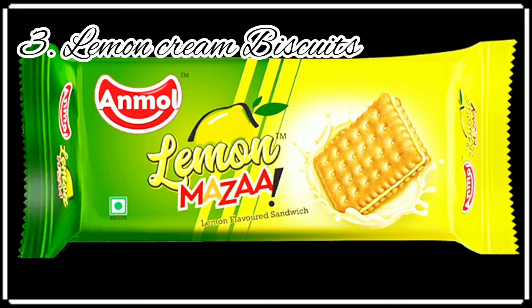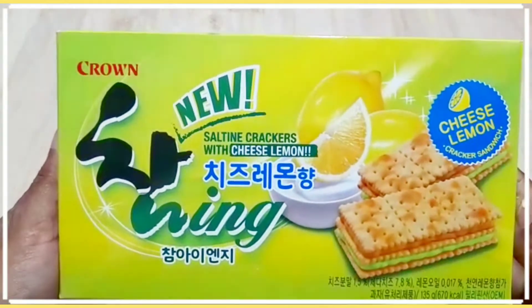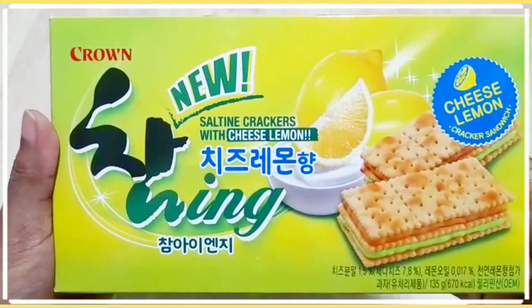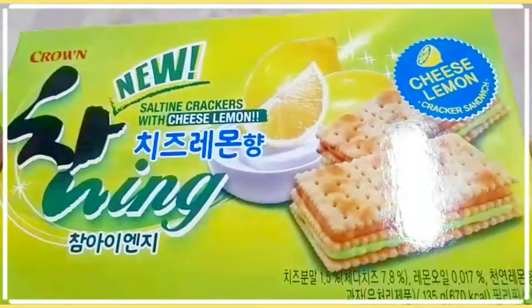Number three: if you are from India, then you must have seen lemon cream biscuits. In Korea we get these cheese lemon cream biscuits. Even the outer packaging is kind of similar.